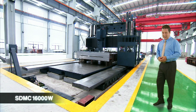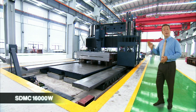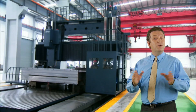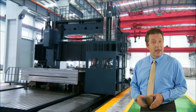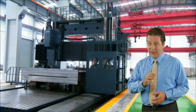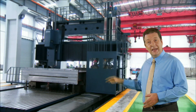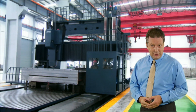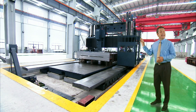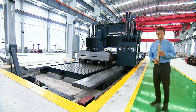This enormous machine is the latest development from one of the most trusted machine tool brands in Taiwan, Johnford. Johnford have been building very large machining centers for many years, but this one is special. This is the very first moving column, moving gantry, heavy-duty machining center from any Taiwanese machine builder. This is the 16-meter travel STMC 16,000 from Johnford.